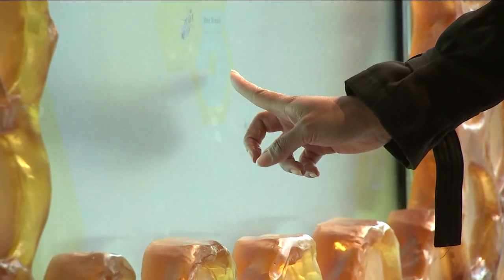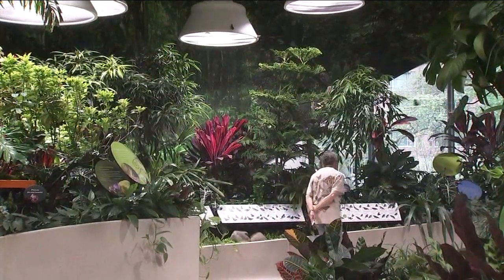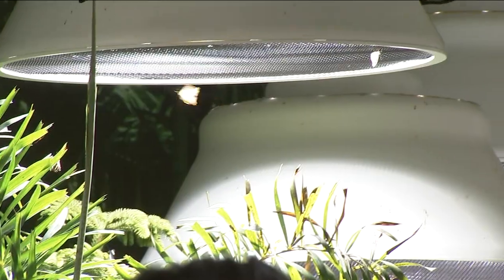There are interactive touchscreens bringing more of these insects to life. On the second floor, you can get up close and personal with about 80 different species of butterflies in the Butterfly Vivarium.